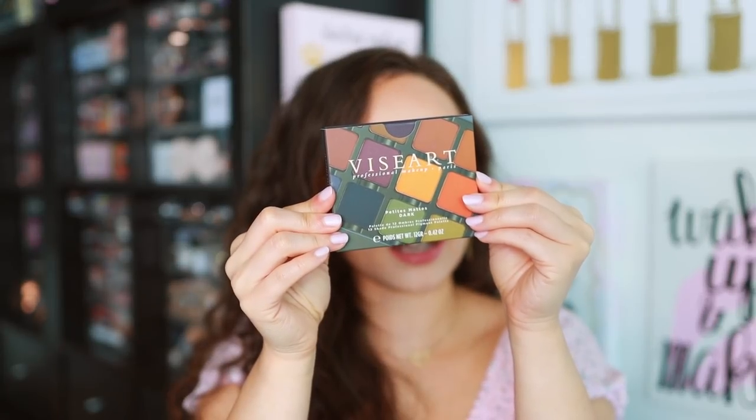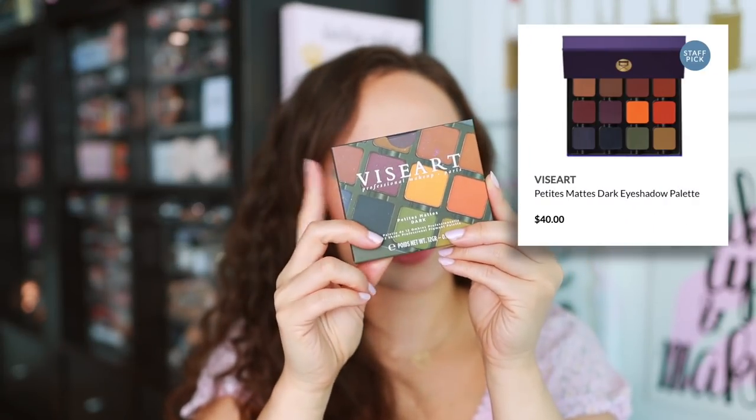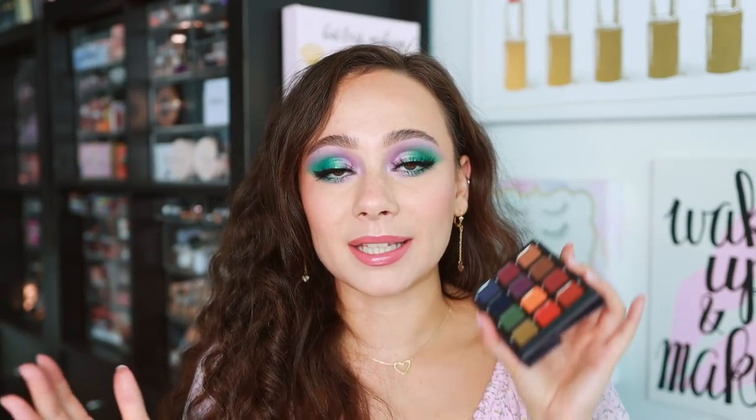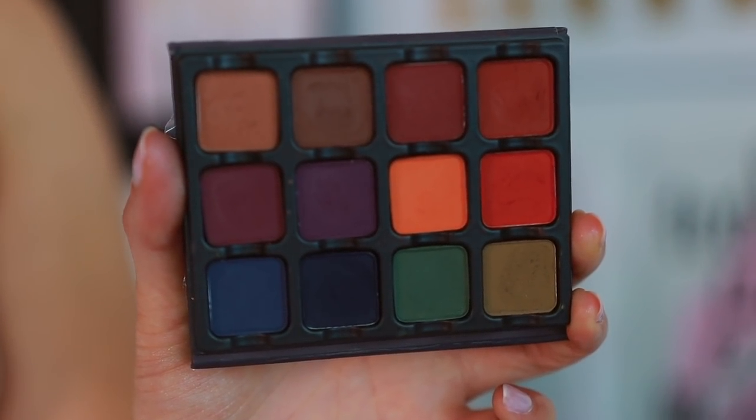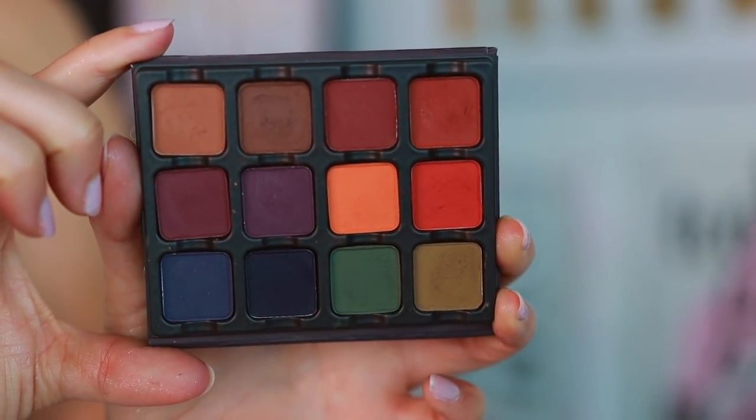The first one is the Viseart Petite Matte Dark palette. This is exciting for me because Viseart became huge for their $80 neutral matte palettes — they have some of the best mattes in the world. But those palettes weren't always justifiable at $80. Now they've taken those iconic palettes and made them into tiny palettes, so you get less product but it's literally half the price at $40, which makes this a much more reasonable pickup.